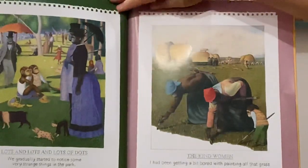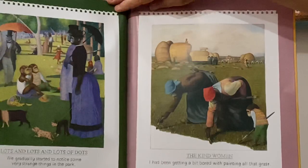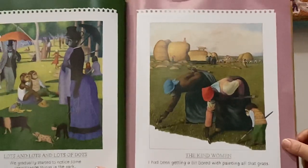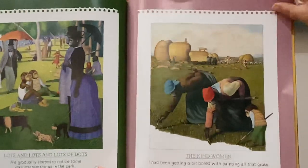Lots and lots of dots — we gradually started to notice some very strange things in the park. The kind women — I had been getting a bit bored with painting all that grass, so these two lovely ladies are helping to get the paintbrush and paint some more.